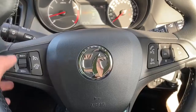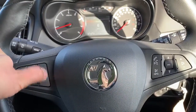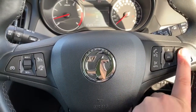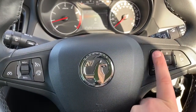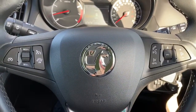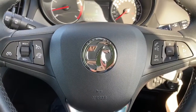Moving to the steering wheel, on the left hand side we have cruise control and speed limiter, and on the right hand side we have stereo controls and phone controls including voice activation for the phone. Hit that button, ask it to dial anyone in your contacts list, and it can do that for you without you having to take your phone from your bag or pocket.